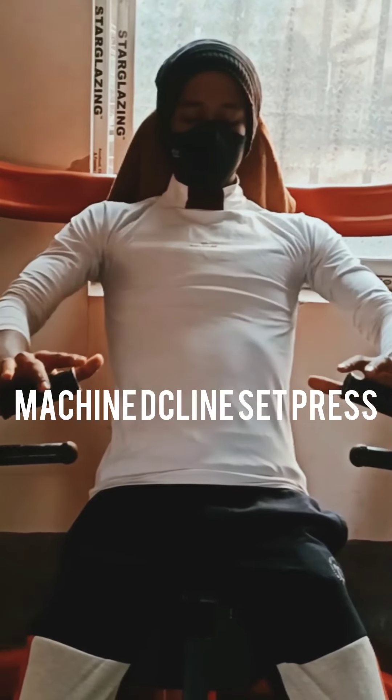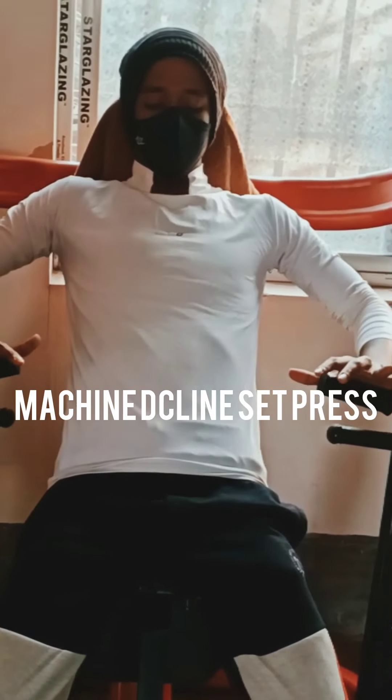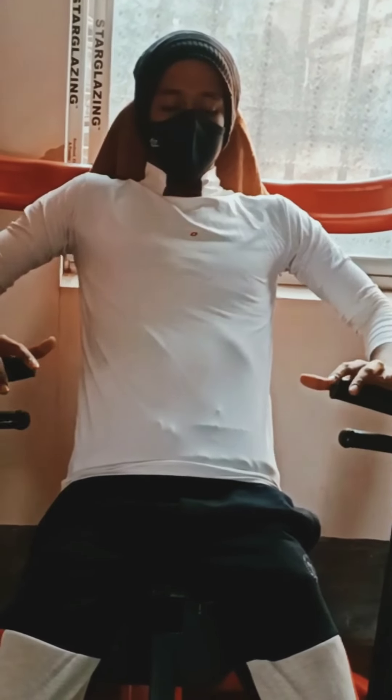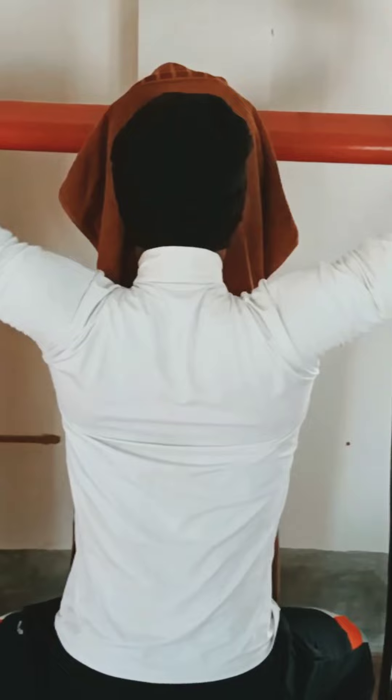This is called machine decline seat press. This is a good workout for your chest muscles and it gives you a good shape of chest which can give you a better look outside.